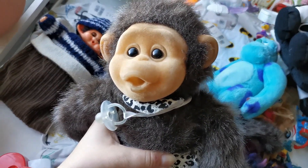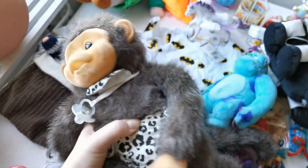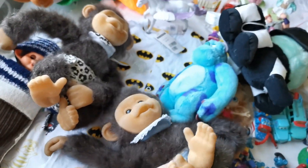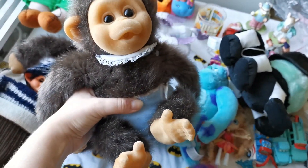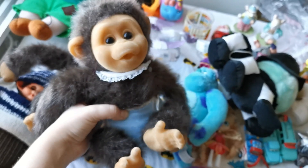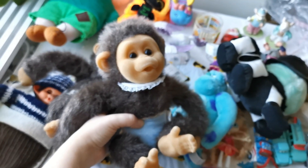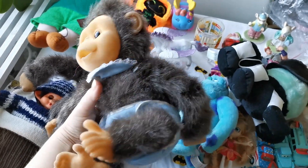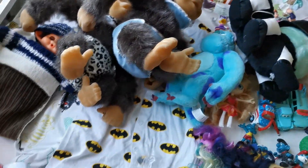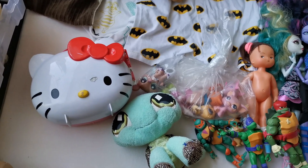I got two little Monkey Lost plushies and I really love these - they were so cute. You can see they both have their nappies, bibs, and pacifiers. And I got a blue one which I haven't seen before - it's not as common as the other one, which has quite common colors. So hopefully I can get a nice price for those. I've been finding a lot of these - I've sold like three in the last two months.